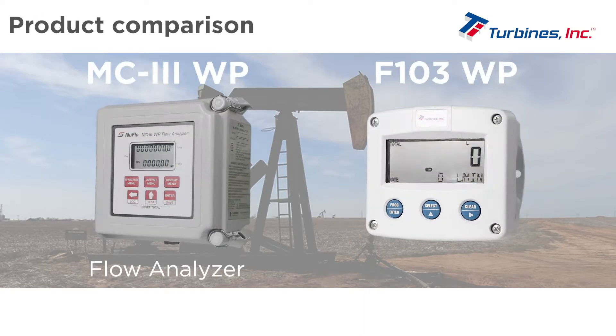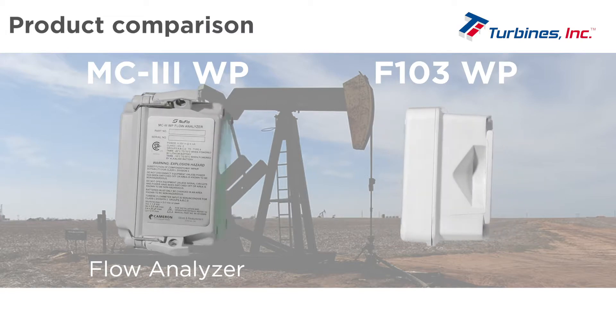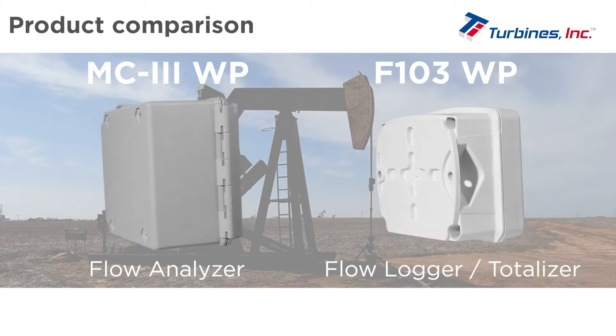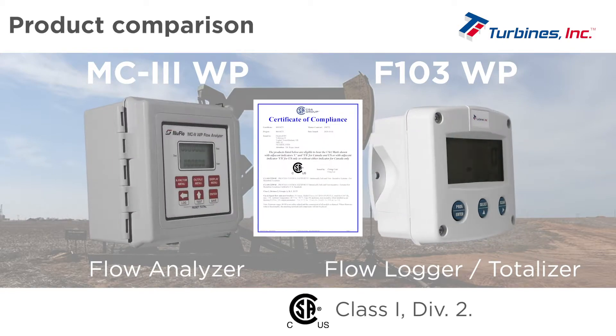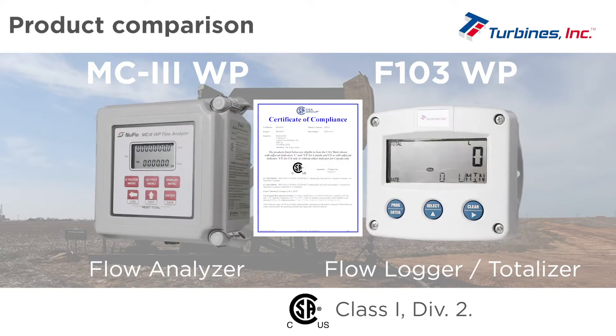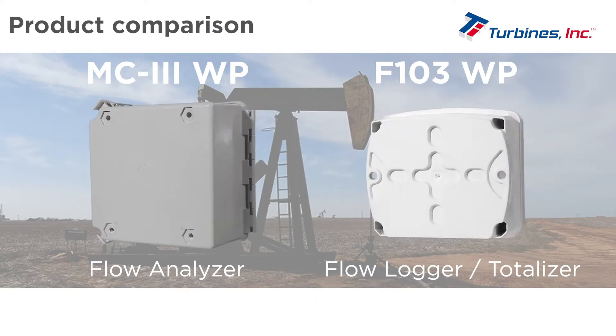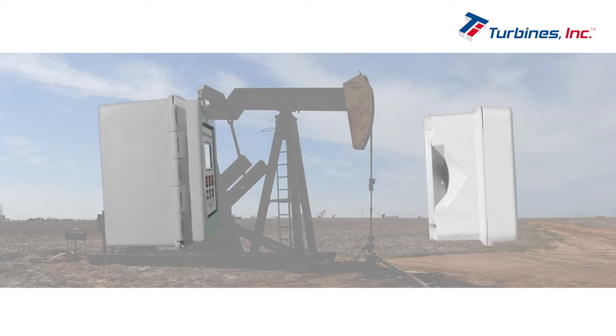The MC3 Weatherproof Flow Analyzer and the Turbine's F103 Weatherproof Flow Logger Totalizer both serve the same applications. They have a CSA Class 1 Division II non-incentive rating for the United States and Canada. Let's take a closer look at the similarities and differences of these products.